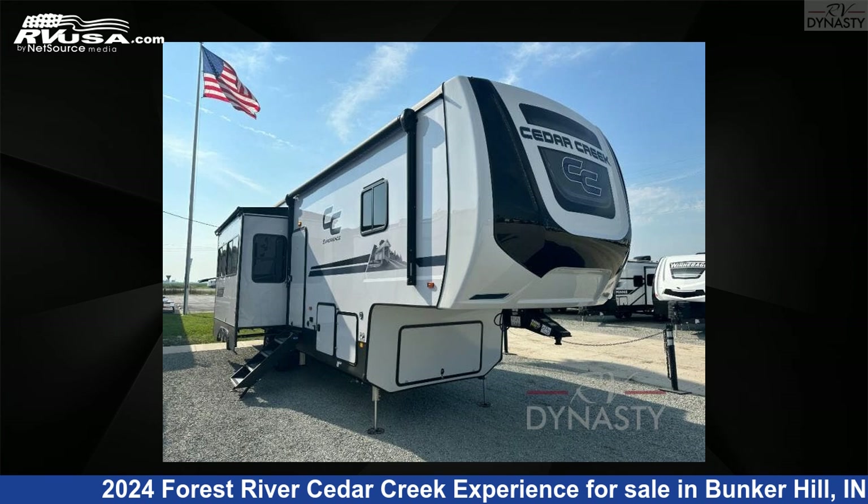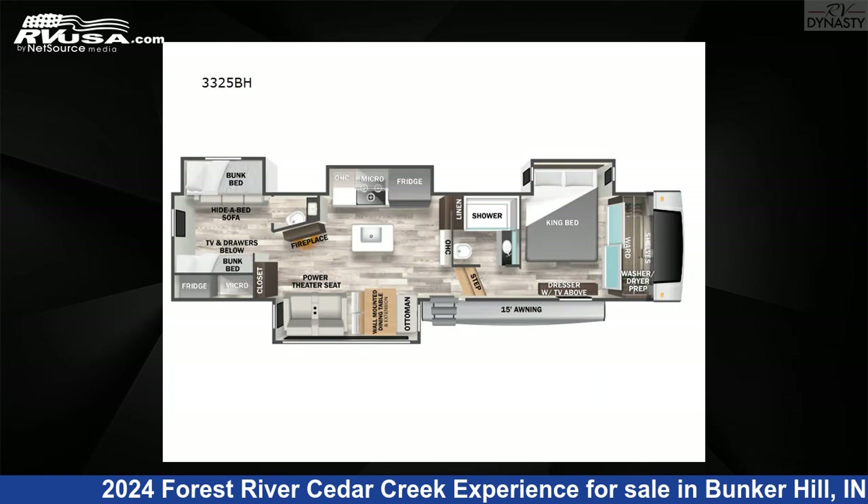This 2024 Forest River Cedar Creek Experience 3325BH is a fifth-wheel RV. It is located in Bunker Hill, IN 46914 and is offered for sale by RV Dynasty. Click the link in the video description to visit RVUSA.com and see more photos as well as the current price.